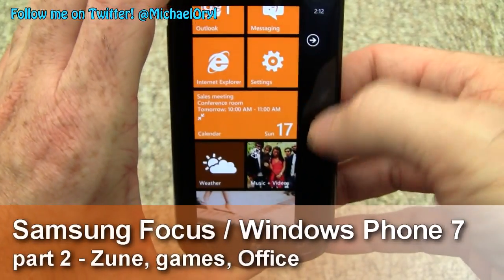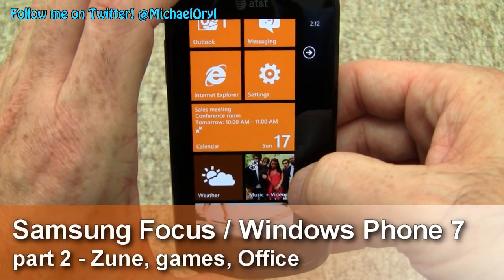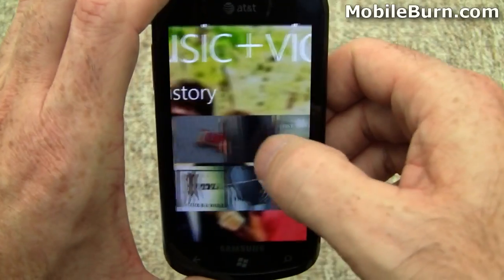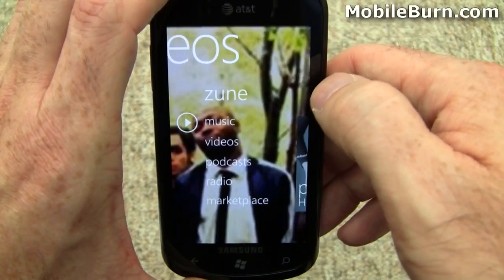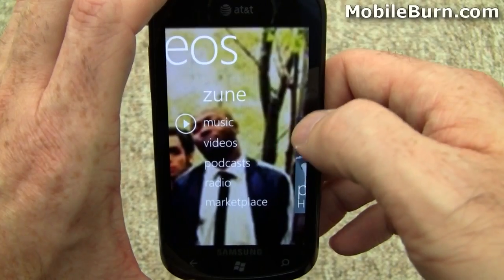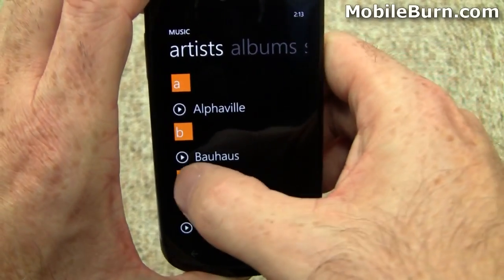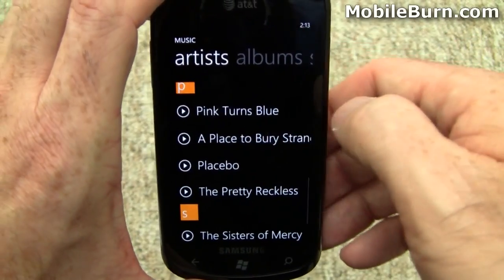I'm going to go into the Zune player here. The background image you see is a band called The Heavy. The Zune player randomly takes images from the music you're playing or downloading and uses it as background. The Zune player is a little complex. If you've used Zune before, you'll make sense of it. Otherwise, it's maybe a little odd how you navigate through it, but once you get the hang of it, it really gives you access to a lot of things. I'm going to tap here so you can see all the music I've got loaded into the device, and just like in the Contacts app, you can skip ahead to a particular letter.